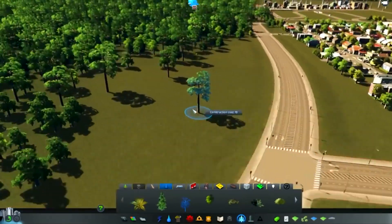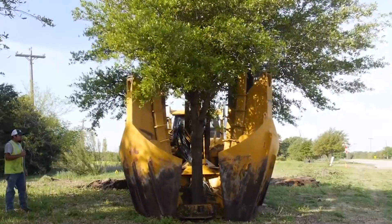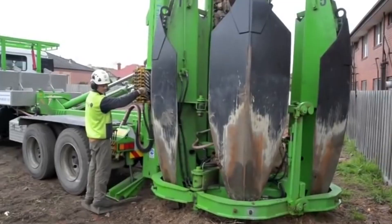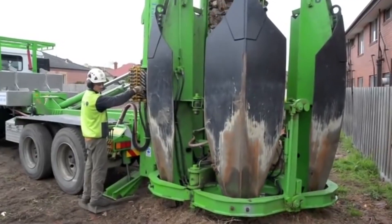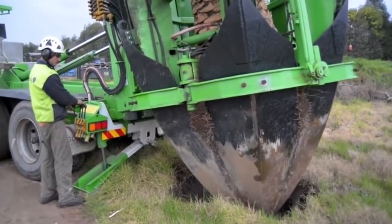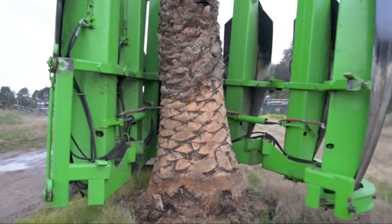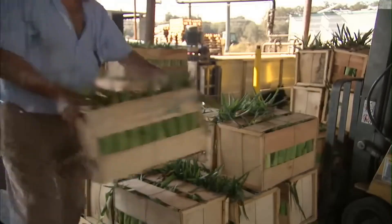Tree transplant: it turns out moving trees is possible, but requires a lot of precision and care. Proper tree transplanting machines feature a big claw-type design that grabs the whole tree with its soil, digging under the tree and picking it up with roots intact. The same machine then digs a precise hole in the desired location and safely moves the tree to its new home.